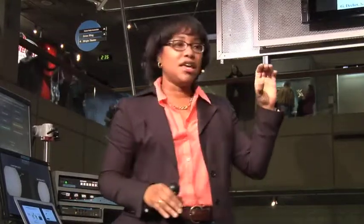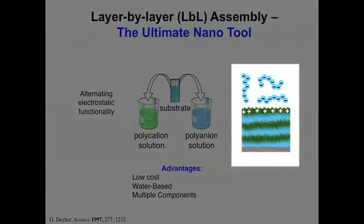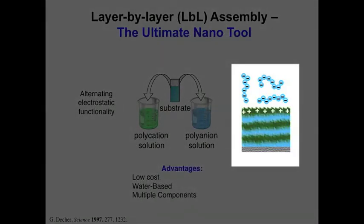We rinse that substrate and then we dip it into another solution. That solution contains a negatively charged material. That negatively charged material gets attracted to the positive surface and absorbs until it becomes a negative surface. Repulsion prevents anything further from absorbing, so only a nanometer amount can absorb each time. We end up alternating plus, minus, plus, minus in this fashion and we build up these films that have these alternating green and blue stripes representing our nanometer scale system.